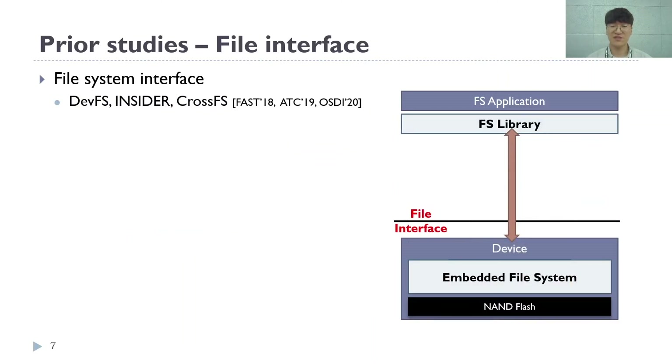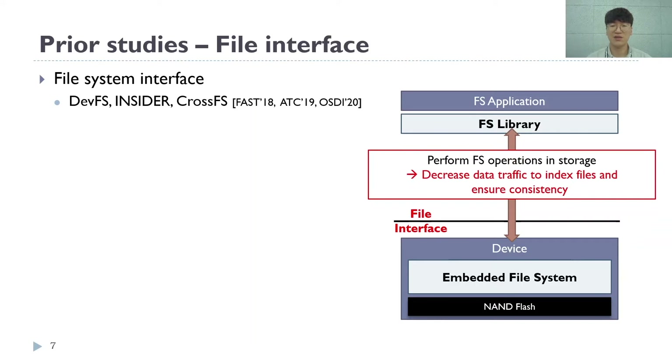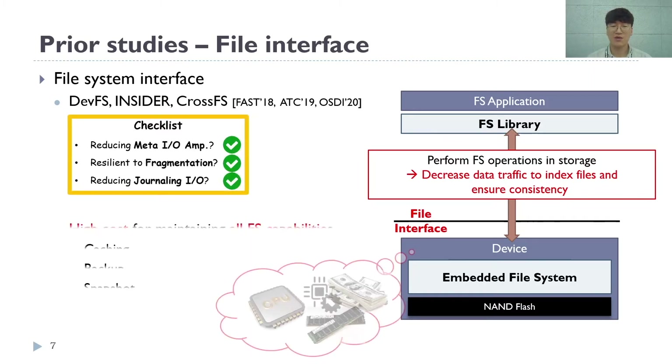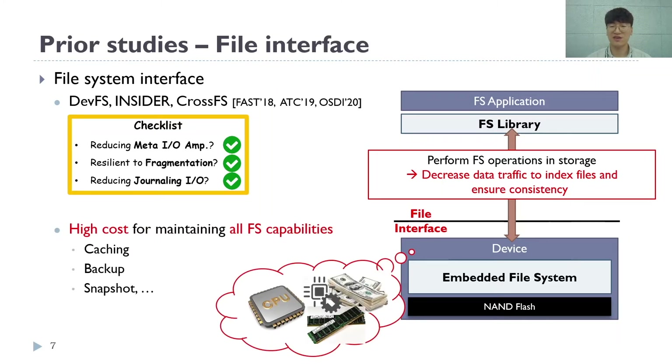DevApp has proposed a file interface, which moved the file system to the device and made the device provide file-level access to the host. This forces all file operations to be done inside the storage device, thus greatly reducing the data traffic between the host and the device. While this resolves the I/O bottleneck from the traditional host file system, it adds a high cost to the underlying device to implement advanced functionalities like snapshot.